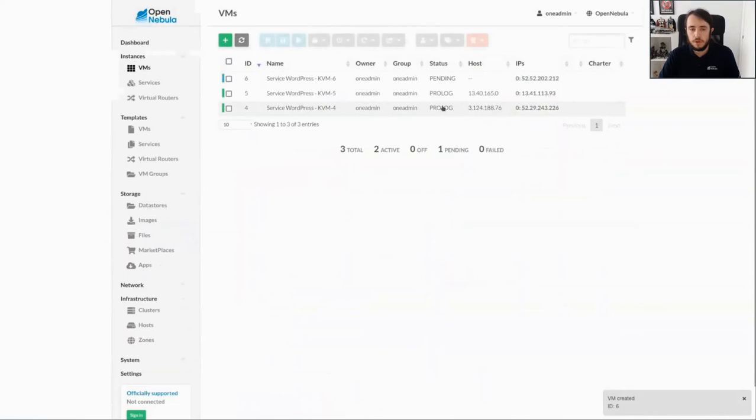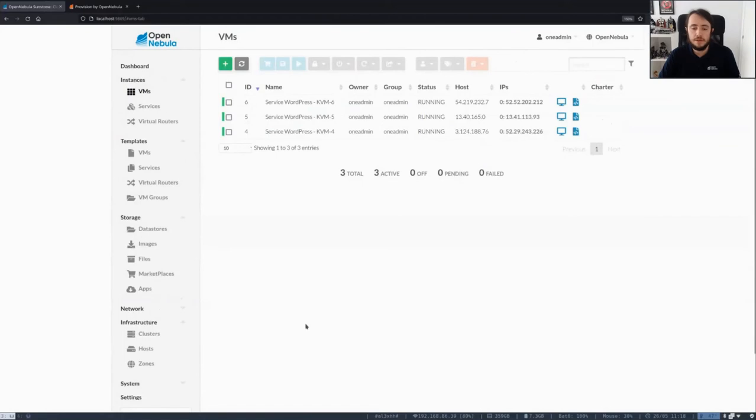If you check, they are in prologue state — they are being deployed. We need to wait a few seconds until they are in running state, and then we will be able to connect to them. Now they are in running state.